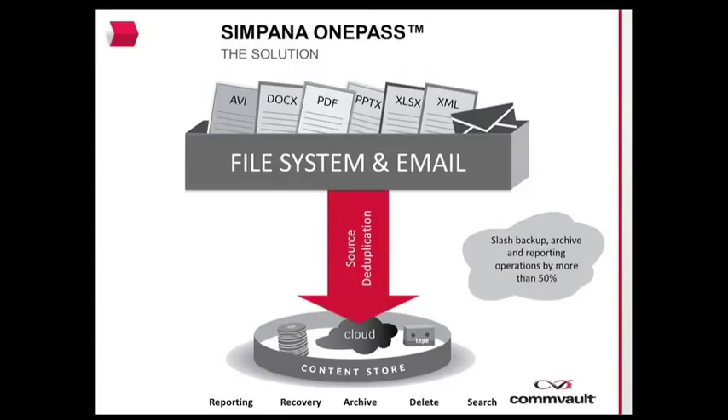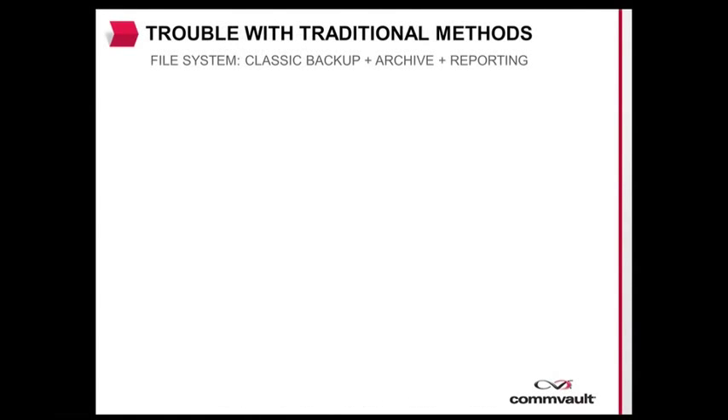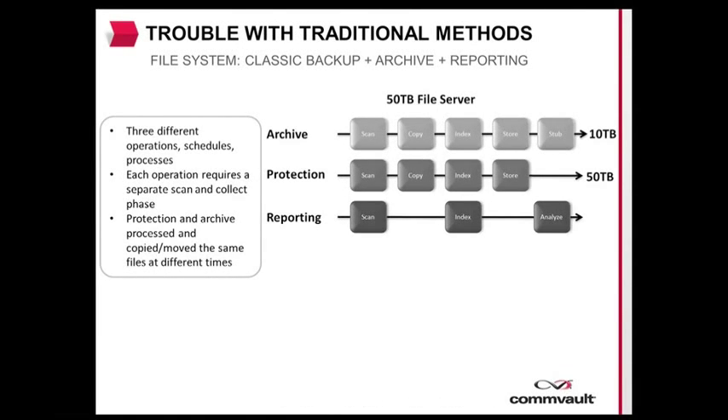Now let's take a look at a customer example. In this example, we have a 50TB file server being protected. The business requirements dictate that the server is backed up daily, the stale data archived off monthly, and analytics reporting generated on the server's data weekly.